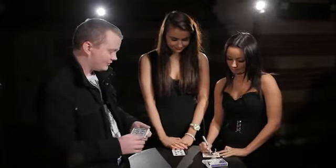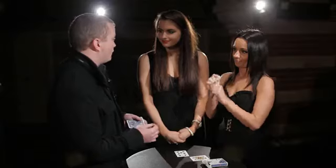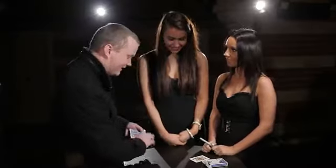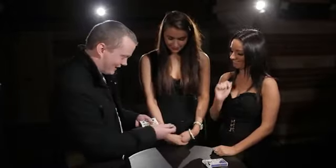Excellent. So now these cards are unique — the only ones like this in the world, unless you've signed cards before. You can sell these on eBay once you're done. Or the Magic Cafe. Can I take this? Yeah, that's great. Excellent.